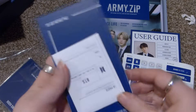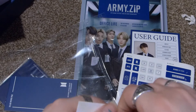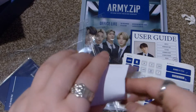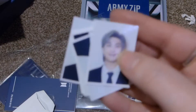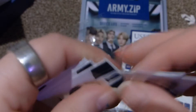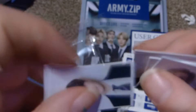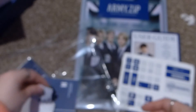And then we have this — oh, what's this? ID photos. There's a sticker on this. So, ID photos — they're tiny. There's RM, Jin, Yoongi, Hobi, Jimin, V, and Jungkook.